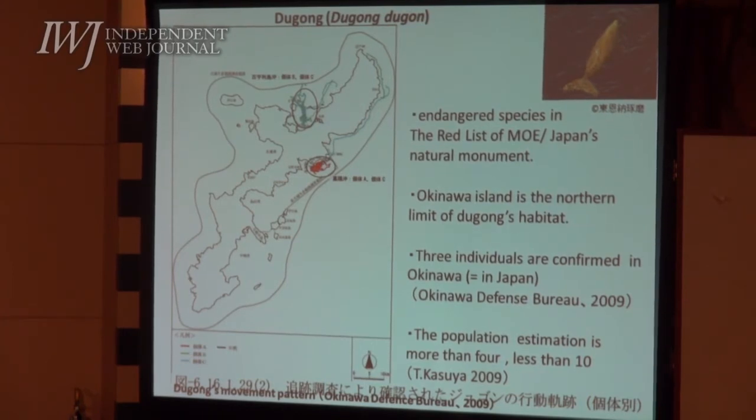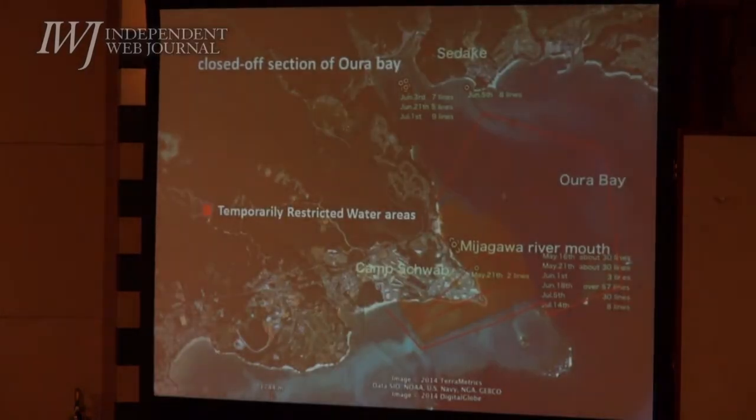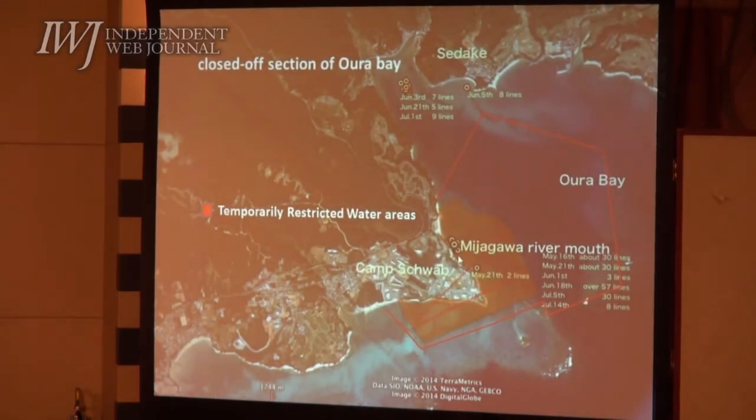This year, from May through early July, we conducted surveys on dugong feeding trails. We found and recorded more than 150 feeding trails in the area. The area we found is right here — Shuab, just beside Camp Shuab.